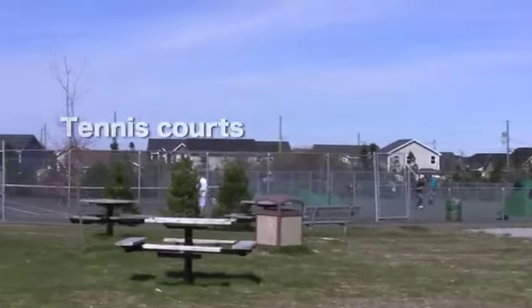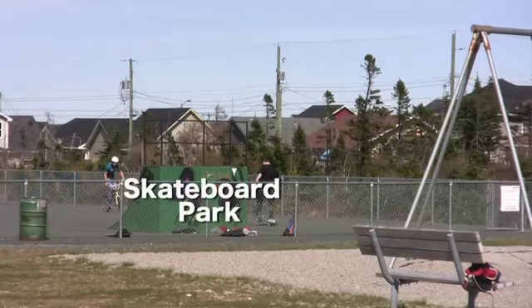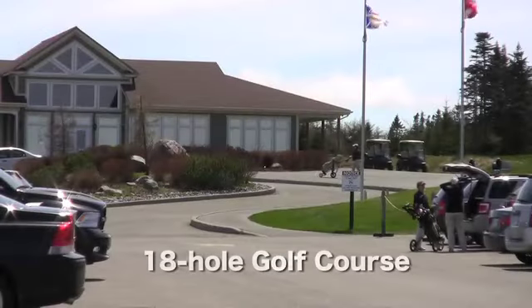There's even a tennis court, there's a skateboard park, and for the golf enthusiast, there's an 18-hole course right in the neighborhood.